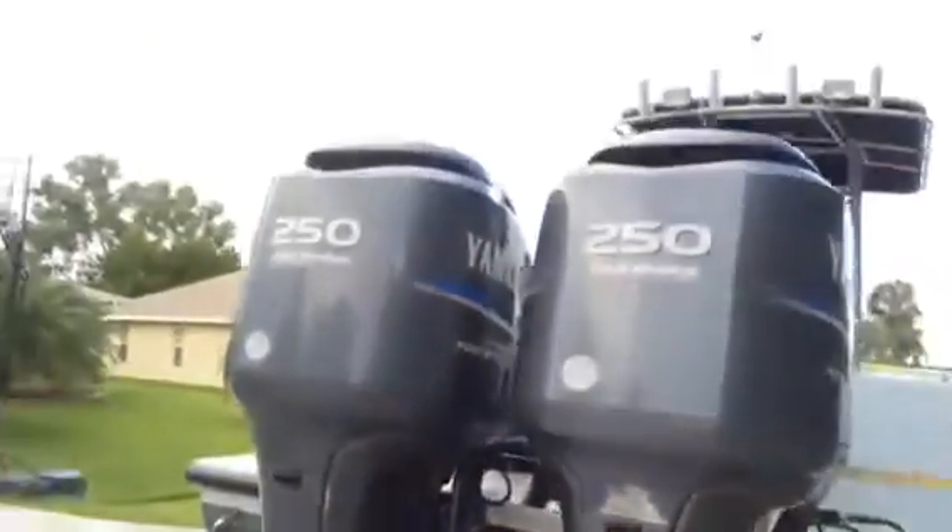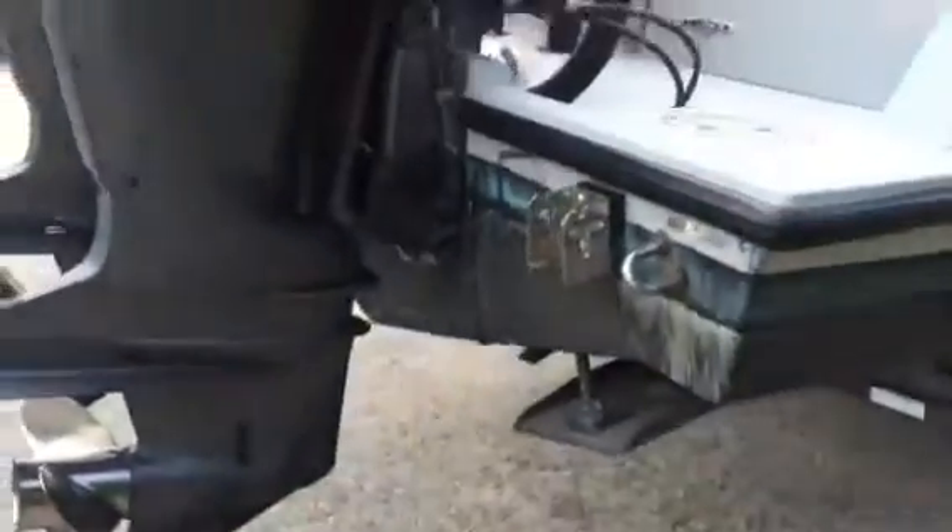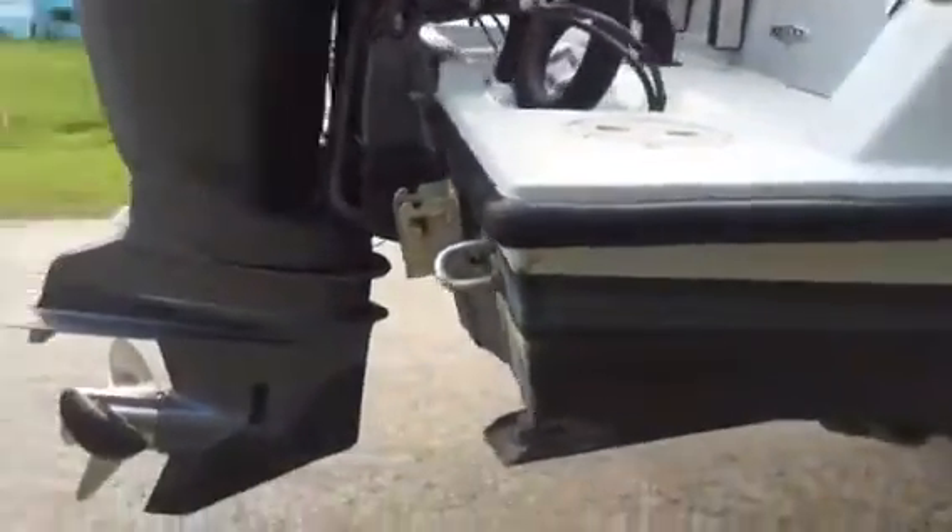It's got twin 250 Yamaha four-strokes on it. They're pretty clean. Skegs are in good shape. Standing still props. The rubber reel's got some road rash and stuff on it, and some breaks in the gel coat up here.